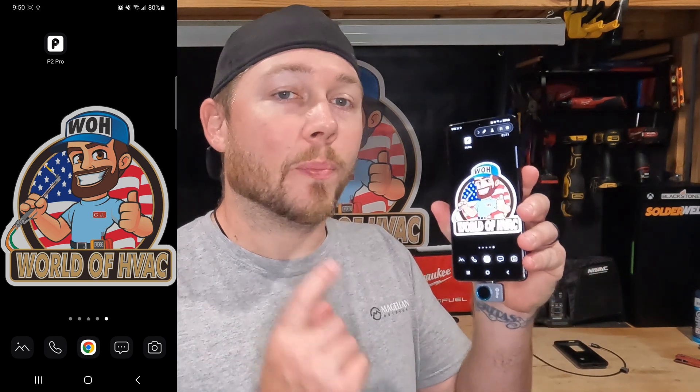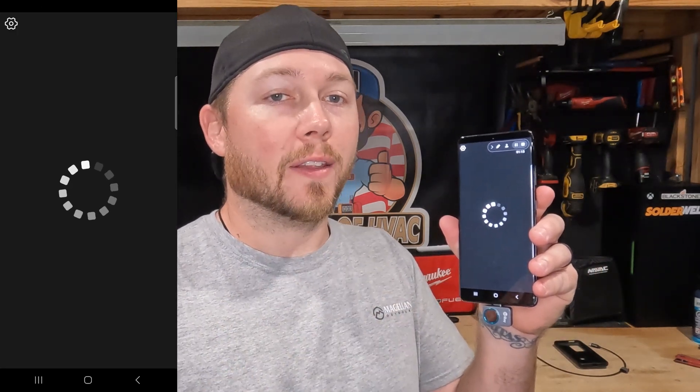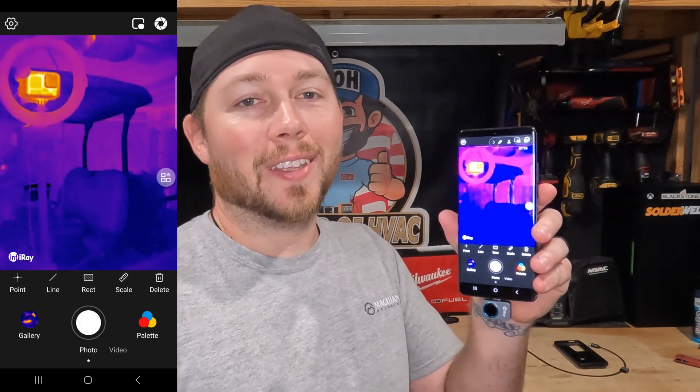Once you have the app installed, every single time you plug this little camera into the bottom of your phone, it immediately pulls it up and starts displaying whatever the camera is looking at. And of course, now it's staring at you.